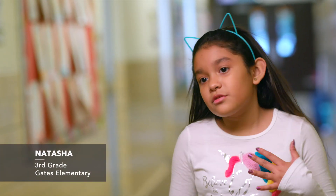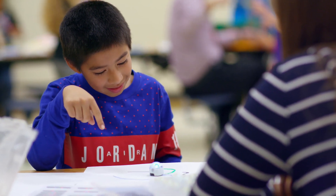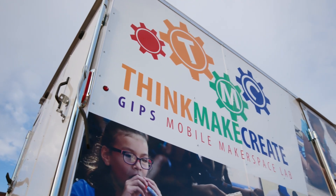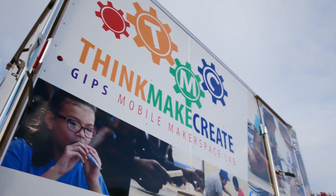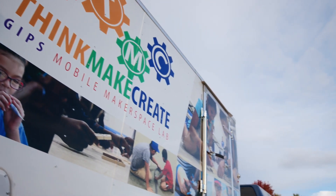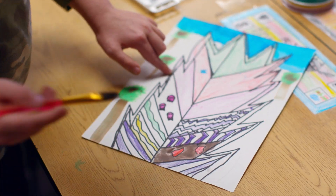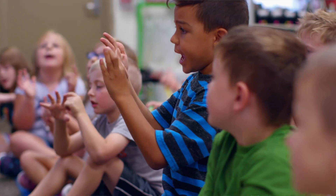Makerspace is a place where you can stay after school and you get to do really fun stuff. When we envisioned the TMC Lab, we really saw it as an early on-ramp to get young people thinking about themselves as creative problem solvers in Nebraska, and so we use the TMC Lab as a platform for STEM learning.